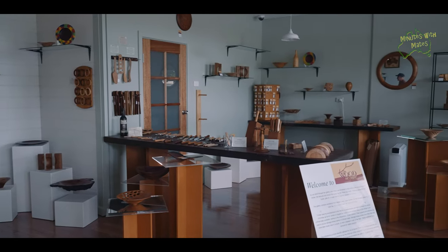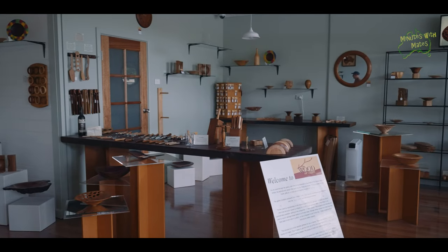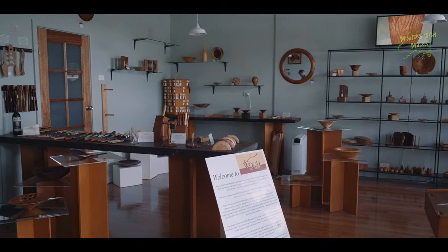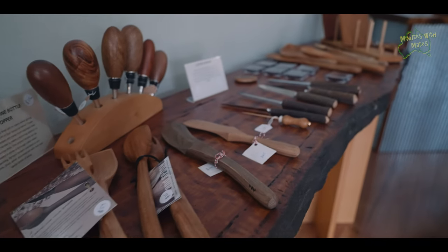Fantastic. Absolutely amazing — such a range of different things. There are things you can use, things you can look at, and certainly things that will last a generation. Thanks for popping in. It's great to see you.